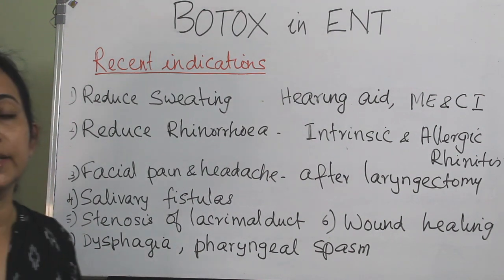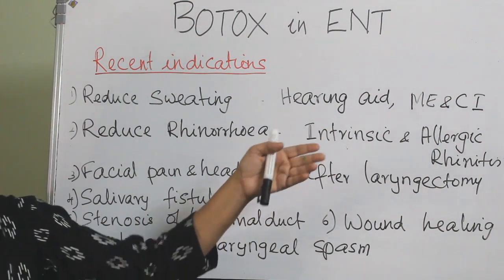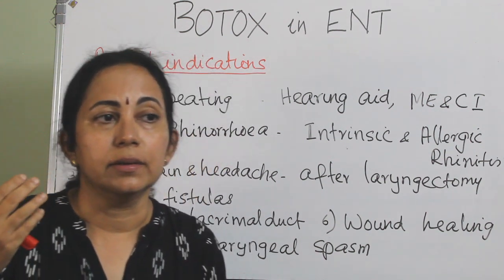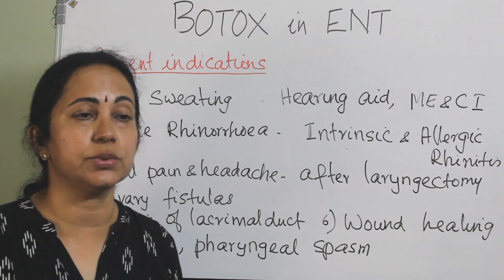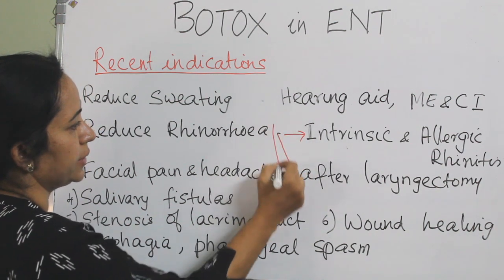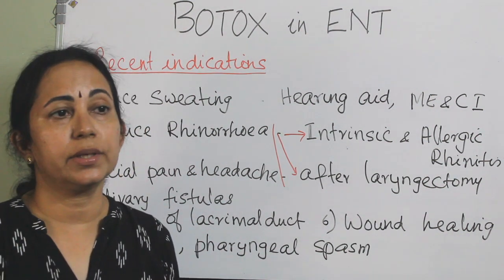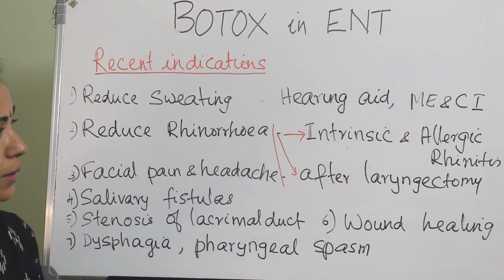These are the recent and rare indications of Botox injection. One is to reduce sweating in patients fitted with hearing aids or cochlear implants, who may complain of sweating and discomfort in the area. Sweating causes itching of the canal, leading to repeated infections and external otitis; in such cases, Botox can be injected intracutaneously. Another indication is to reduce rhinorrhea in intrinsic and allergic rhinitis and after laryngectomy - this is evidence-based, as nasal glands are supplied by acetylcholine, so Botox will reduce rhinorrhea.